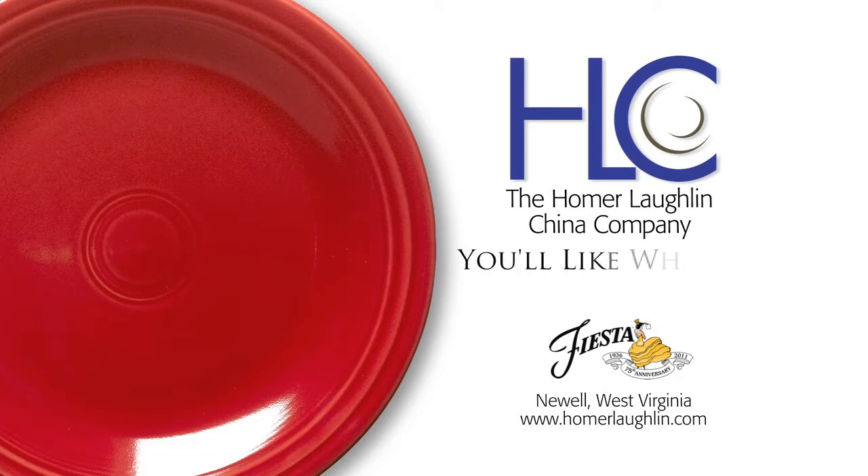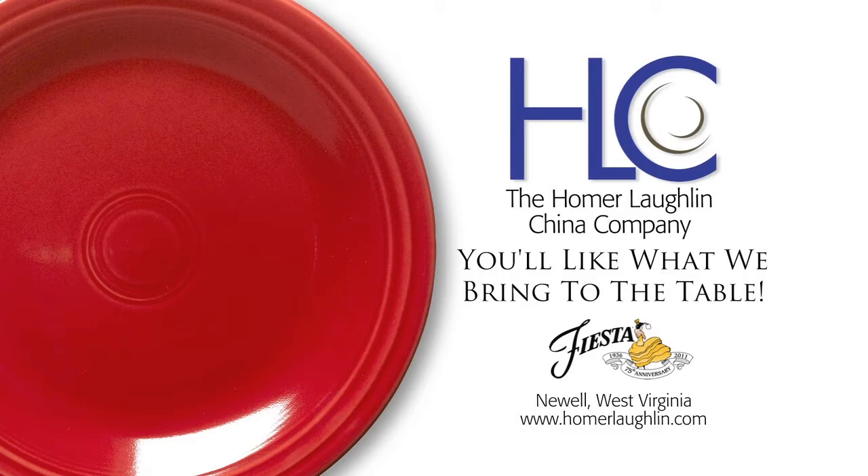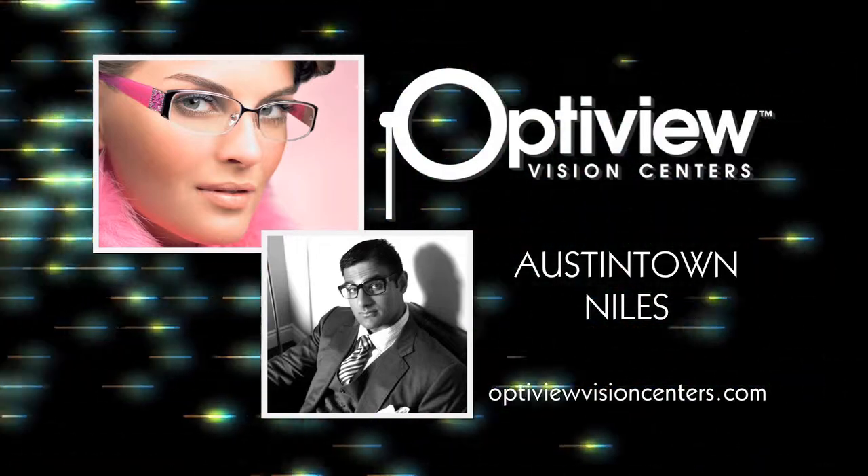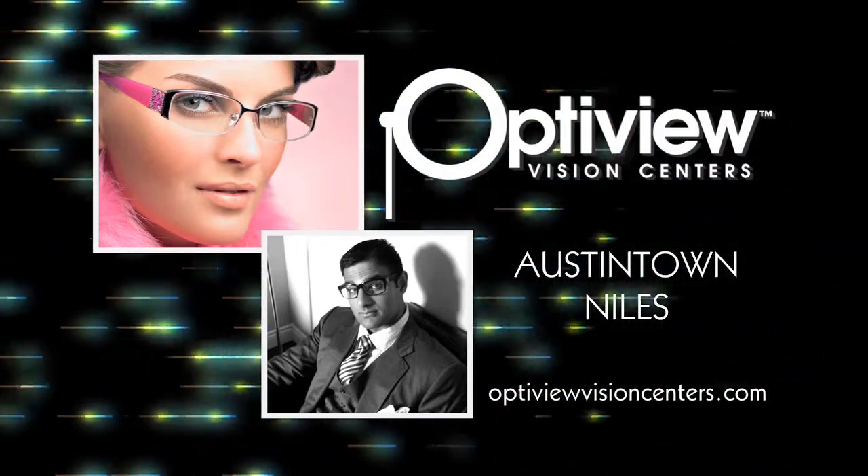Home Plate is brought to you by the Homer Laughlin China Company, Newell, West Virginia, proud makers of Fiesta dinnerware, and by OptiView Vision Centers with locations in Austintown and Niles.